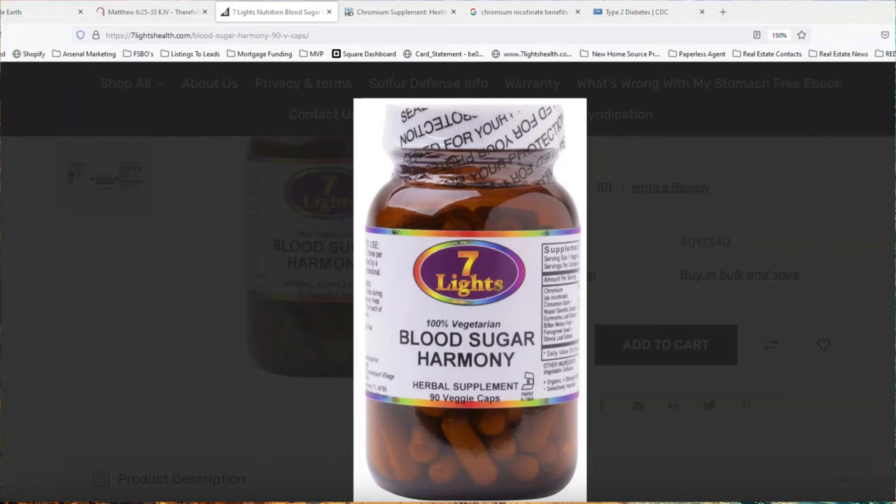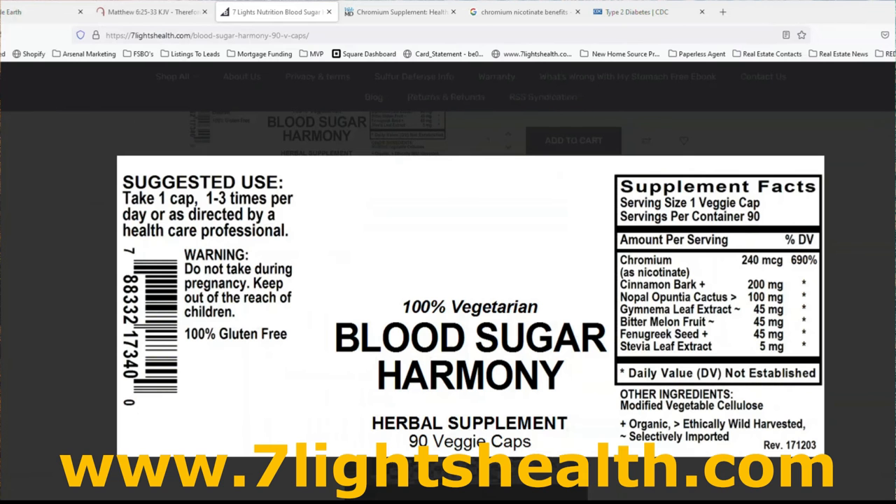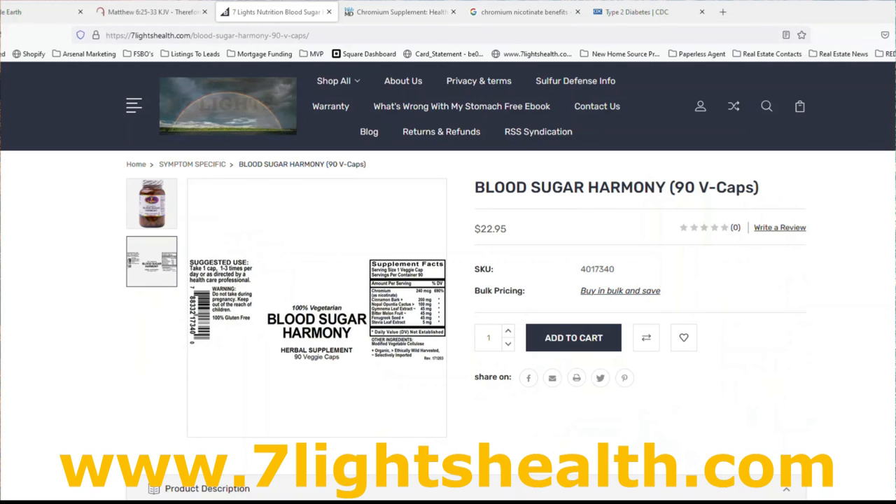We sell a product on our website called Blood Sugar Harmony. This product has been selling better and better because so many people take it and are getting great results. It contains chromium nicotinate and also a combination of some of the best herbs on the market that all have benefits for blood sugar balancing in the body. I would highly recommend it for anybody dealing with blood sugar imbalances. It's available on our website, 7lightshealth.com — link is in the description below. It's $22.95 for 90 capsules, and if you buy three or more, you save 33%. Anybody that's not getting the right minerals and is dealing with blood sugar imbalance should be on a product like this.